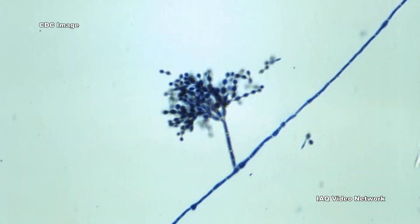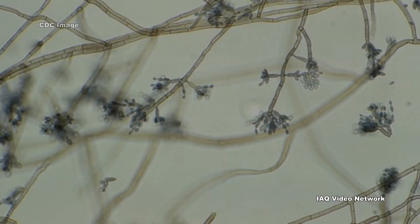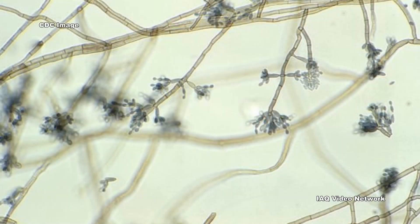Cladosporium has also been recognized as a human pathogen, although infections are not common. These infections can occur as skin or toenail infections, or sinus and lung infections. While these infections could occur in anyone, they typically impact people with a weakened immune system.